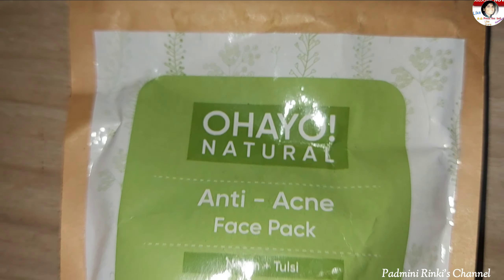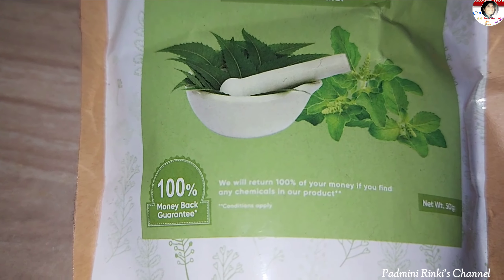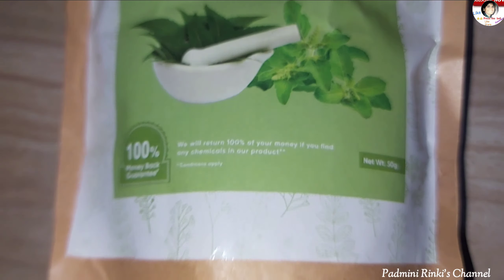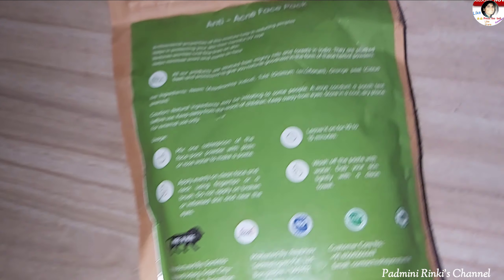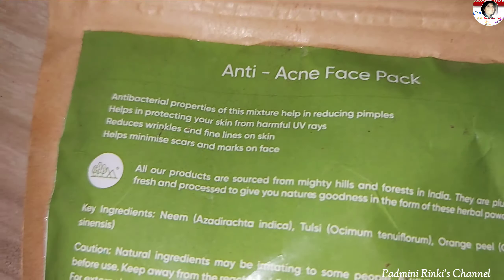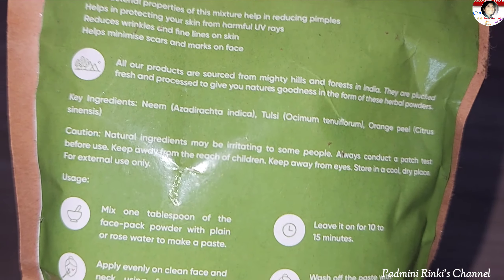You can order it online — the link is provided. This is natural. It contains Neem, Tulsi, and Orange Peel, which are beneficial for our skin. It is worth the product and is effective for acne, pimples, wrinkles, and skin scars.